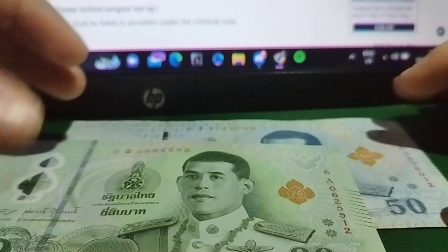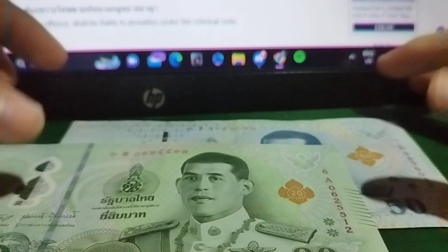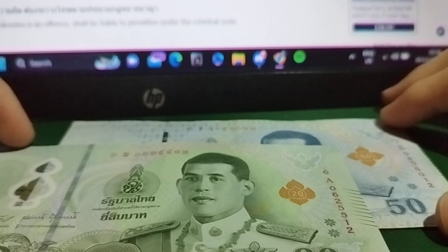Hello everyone, good evening. I had to retake this video because I had to adjust my lighting, but for tonight we'll be talking about the Thai Baht.